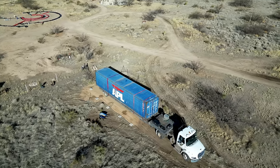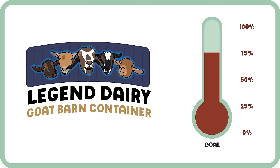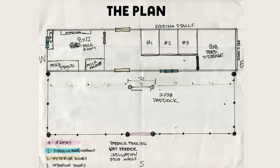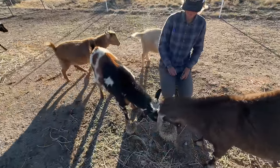The legendary goat barn container project is something new for us. It's been dreamed up by our daughter Adelai, and it's being funded by you. We're converting a shipping container into a full-fledged goat barn with feed storage and a milking room, and we've been racing against the clock to finish before the kids are born.